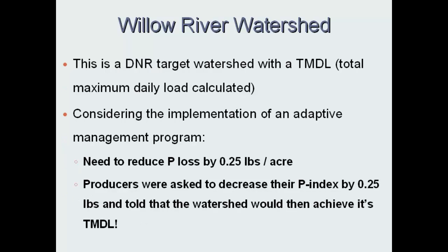We had a meeting up there with farmers about four weeks ago — morning and afternoon sessions. This is a new DNR priority watershed. We told them all of our data and showed them edge-of-field and stream data. The county people said: in order to reach the TMDL, we've got to reduce phosphorus losses by a quarter of a pound per acre. And the comment was: if you can decrease your P-Index by a quarter of a pound per acre, we will achieve our TMDL and it'll show up in the stream. If you're a farmer and your P-Index is 3, dropping from 3 to 2.75 is not a big deal.